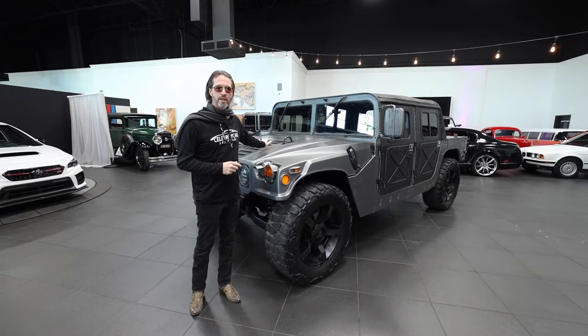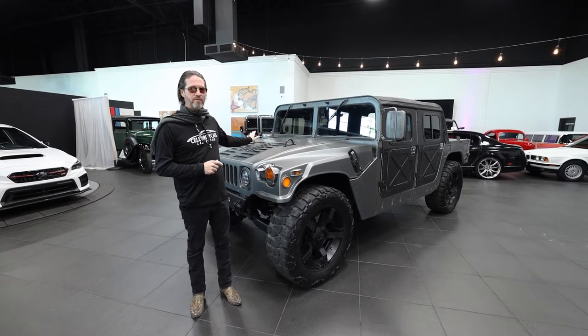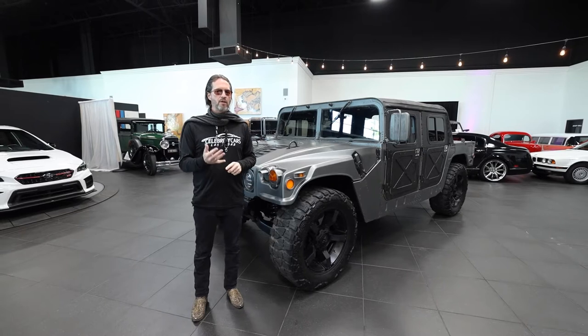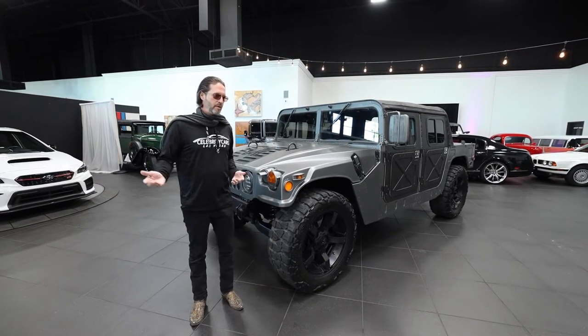It looks to be an original engine in here. It runs really awesome — I've already driven it around and it runs terrific. You're going to find all the details on what's been done to this Hummer, car facts, all those kinds of things at CelebrityCars.com. Find Hummer, you'll find this one.